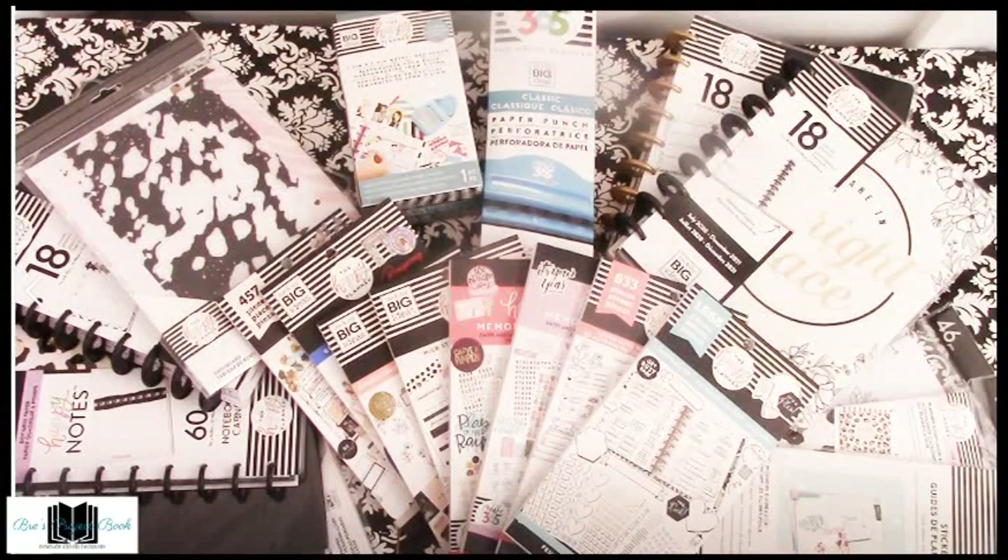Hello loves and welcome to Breeze Project Book. Today we have a very large planner haul from Happy Planner. I have planner books and also lots of accessories, so if you're interested stay tuned.